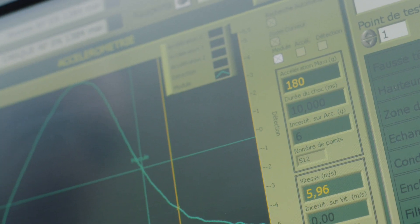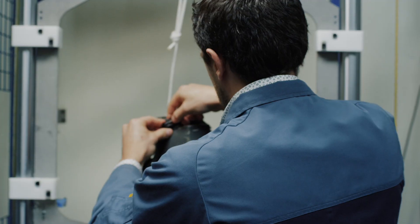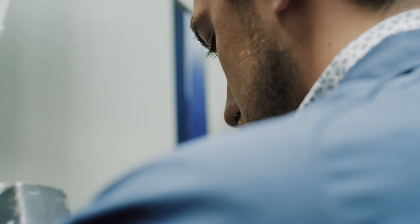SamShield works with the CRIT laboratory to ensure that all its products respect these standards. By considering requirements right from the initial design of the product, they are best able to meet the standards.